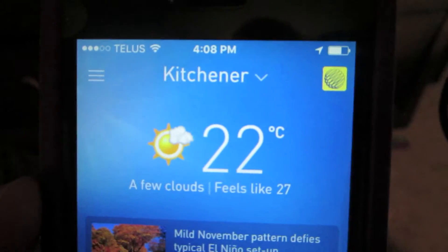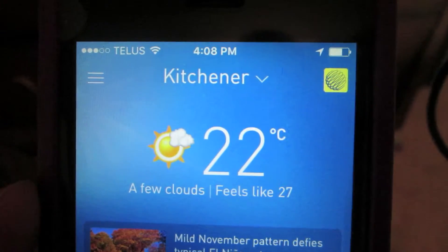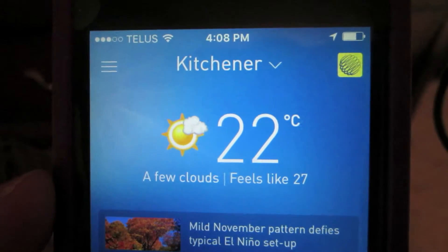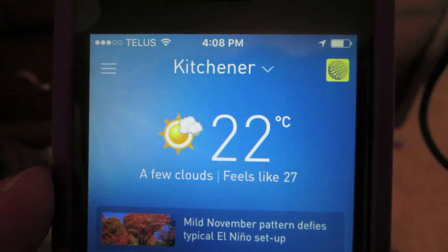It's 10 after 4, and that's what the temperature is on November 5th. What is that? Why is that? Oh my God.